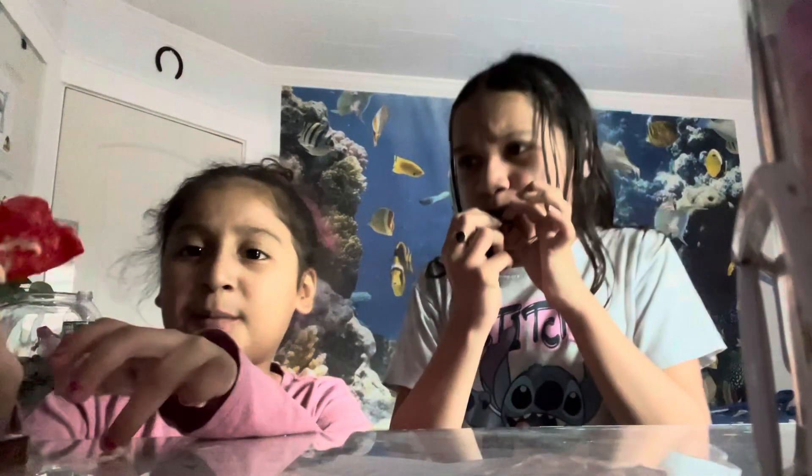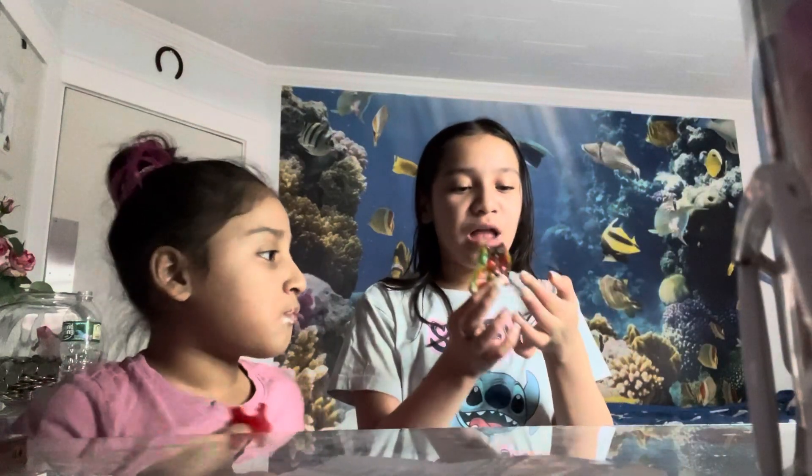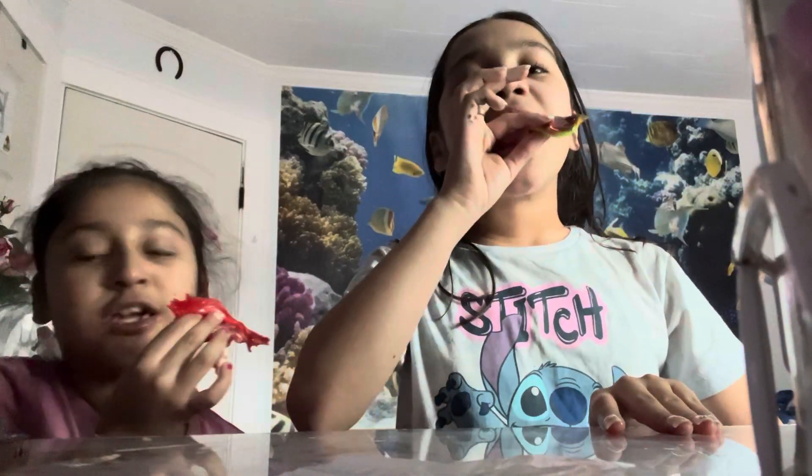This looks like a banana. I think this failed. Why? Because it's all melted. Mine is crunchy — I mean, one is hard but it's not crunchy. Well, mine is.